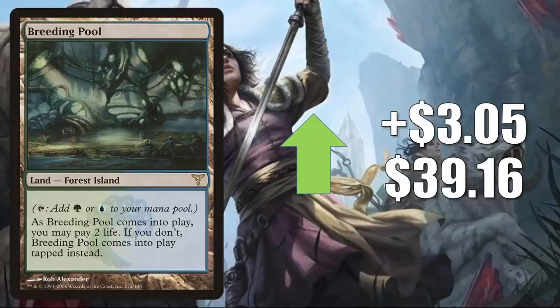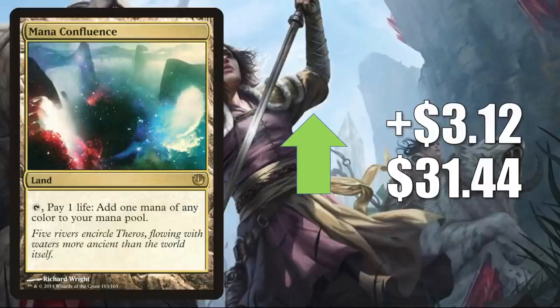Here's another Shockland: Breeding Pool, the original one from Dissension, going up $3.05 this week to $39.16. It is a Pioneer staple used in a lot of decks. Mana Confluence from Journey into Nyx goes up $3.12 this week to $31.44. In Pioneer, you'll see this in Naya Winota, Bant, Azorius Spirits, Niv to Light, and Five Color Humans. In Modern, you see it in Dredge. Legacy, it's in Lion's Eye Diamond Dredge. It also shows up quite a bit in Commander mana bases, including Yuriko the Tiger's Shadow builds. It's also in new builds around Go Shintai of Life's Origin and Hinata Dawn Crown, and it's a good upgrade to the Buckle Up Commander deck. This also got a Command Zone podcast mention this week.